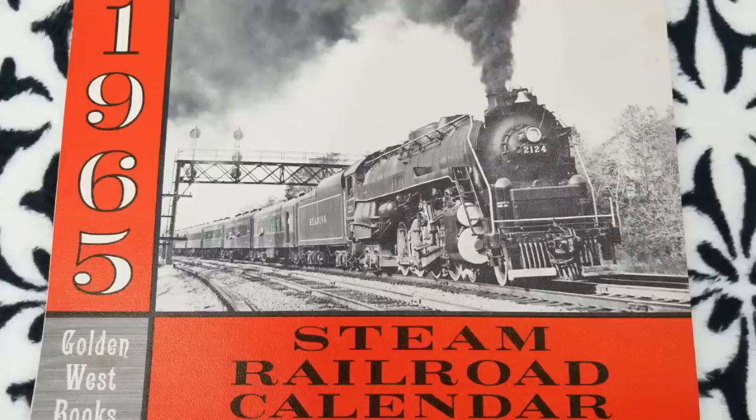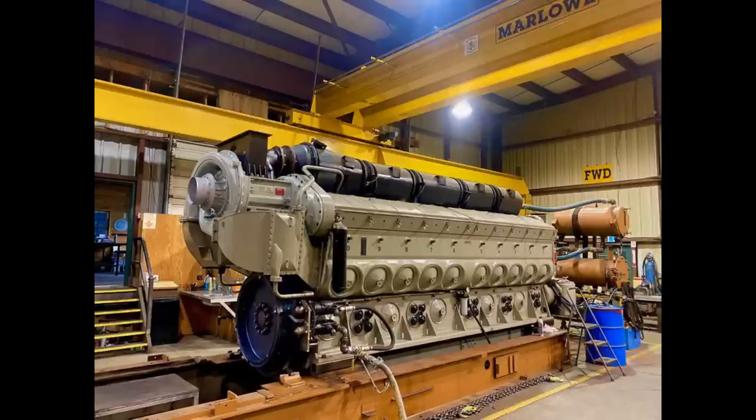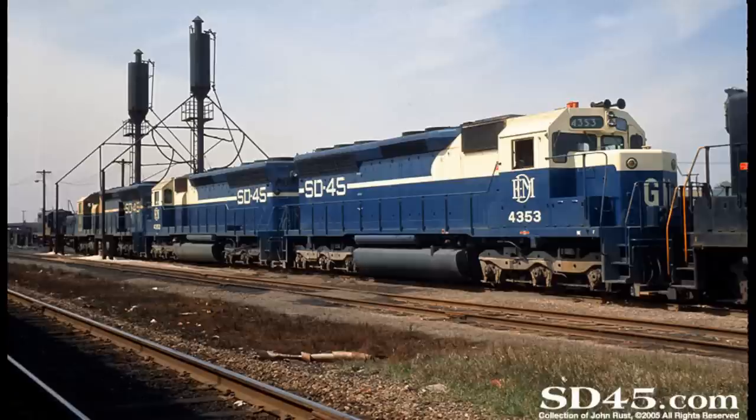1965 saw the introduction of the EMD SD45; this unit was the newest in Electromotive's Special Duty series. Equipped with the EMD 645E3 prime mover — a 20-cylinder, 3,600 horsepower, turbocharged, two-stroke engine — which had been introduced that year as a replacement for the venerable but aging EMD 567, which had reached its limits in the horsepower category. The traction motors on the SD45 were of the D77 model, and the unit was equipped with six of them.